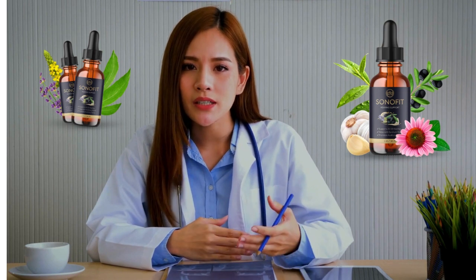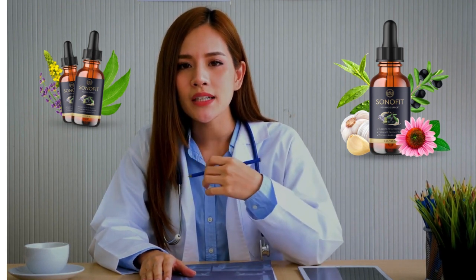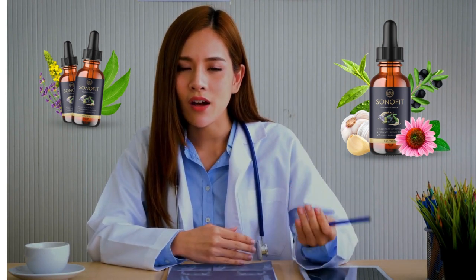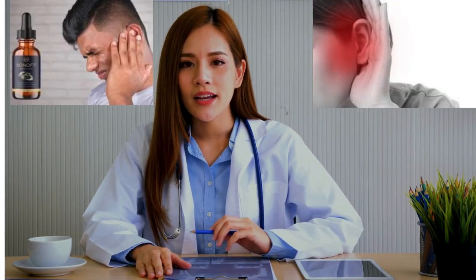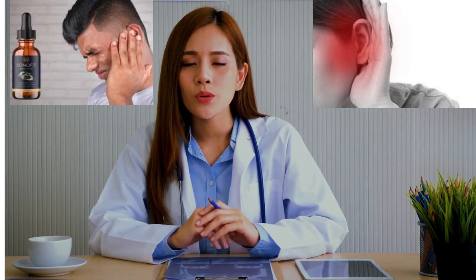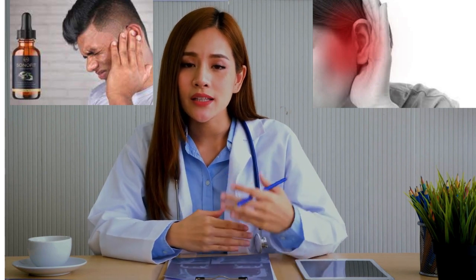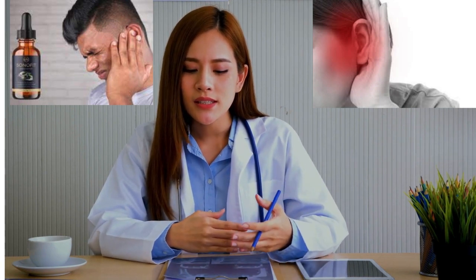I decided to record this video first to tell you to be careful with the site where you buy Sonofit, and also to remind you that if you buy the product, do the exact treatment and take it seriously. Remember that your results will be very different from anyone else because your body acts in a very unique way. I really hope this video has helped you and that Sonofit helps improve your life. If you want to receive more content like this, subscribe to this channel. Thank you for watching.